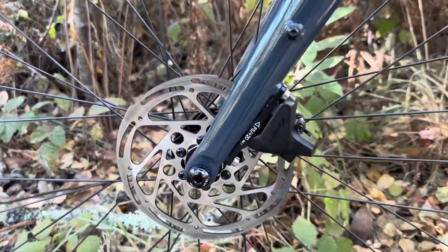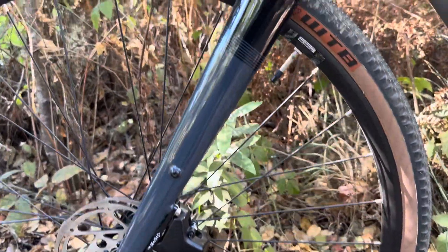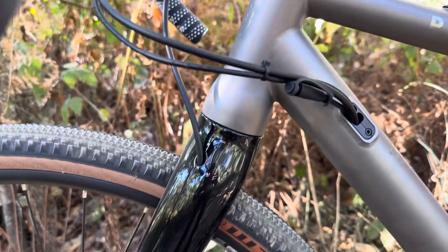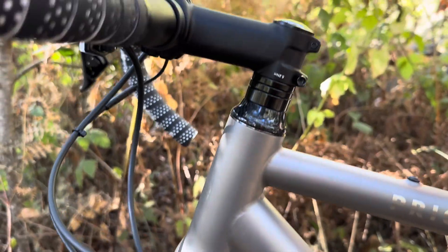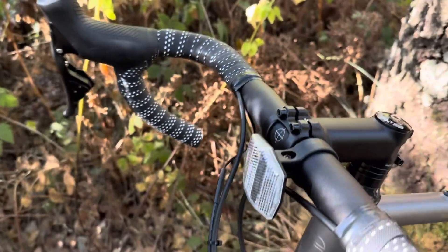This is a quick look at the Priority Gemini. I'm not much of a bicycle rider — I'm more of a tech guy, and that's why I'm looking at this one, because it has a bunch of new tech which is interesting to me.